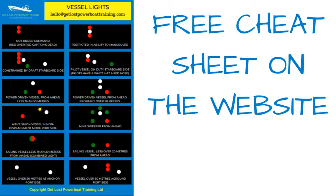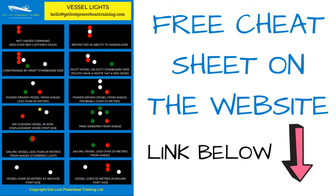As always, we've created a free cheat sheet which is available on the website. There is a link in the description below the video that you can follow to read the in-depth article and download that cheat sheet for yourself.